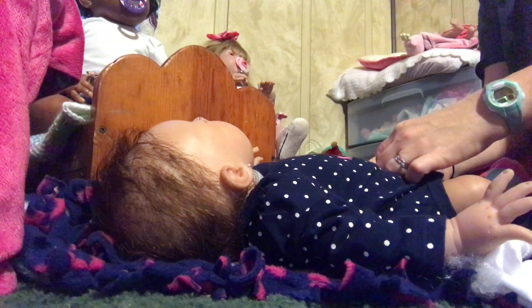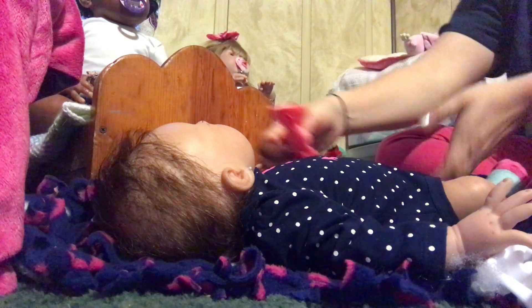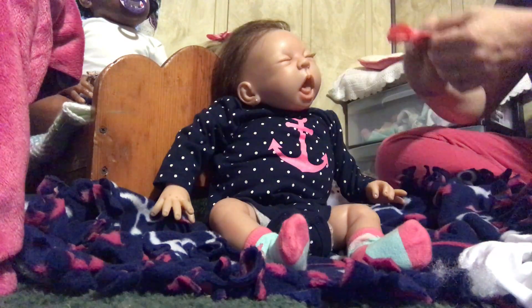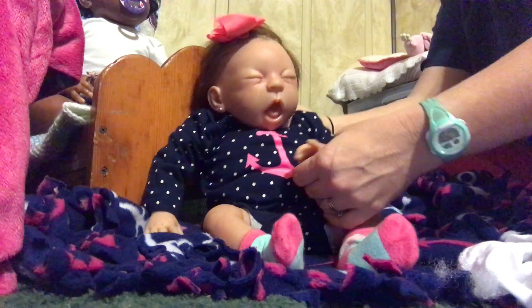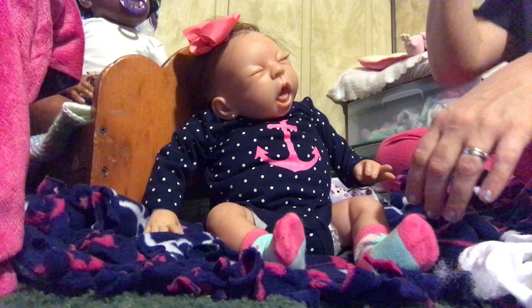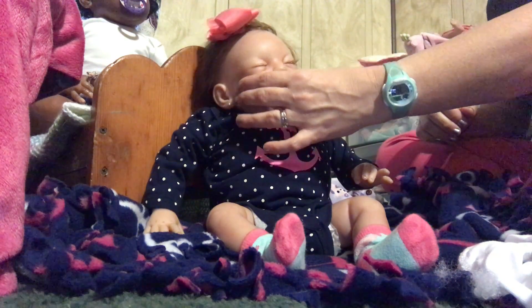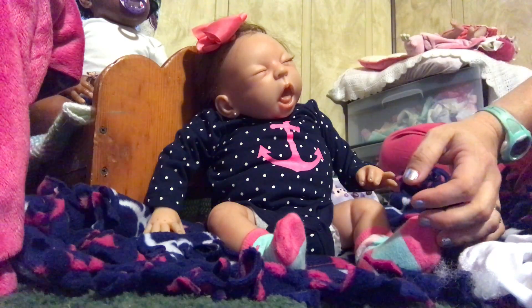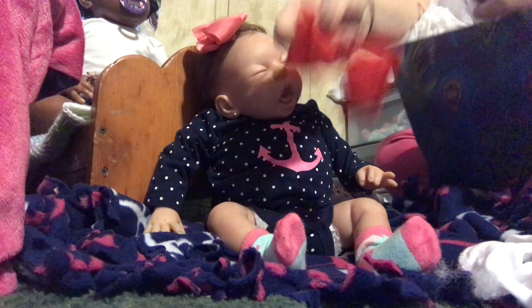There we go, and then of course got the pink bow. Seat her up. There she is guys. I kind of wished her eyes were open, you know, so she could actually see what she's getting. She got just a little red hair bow.